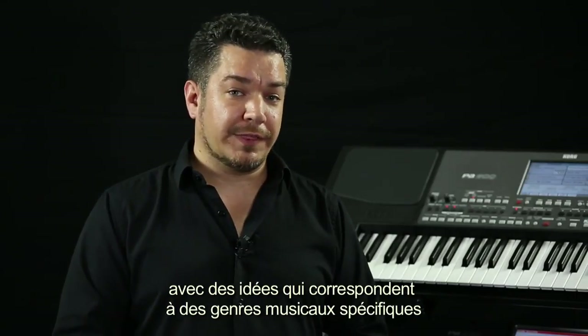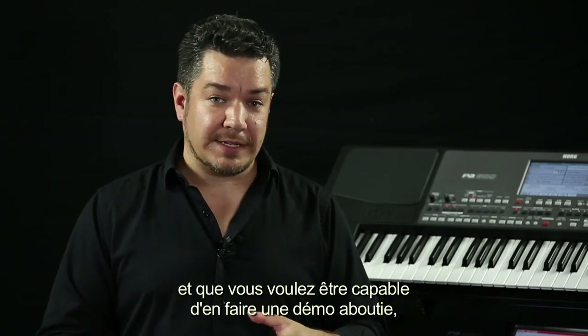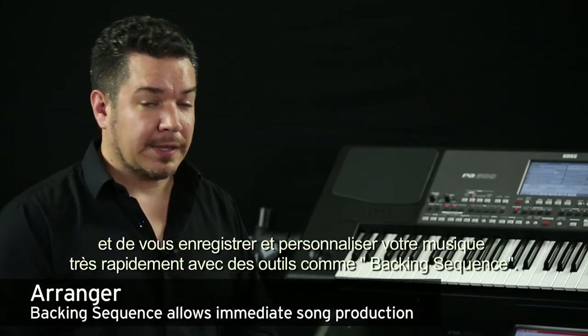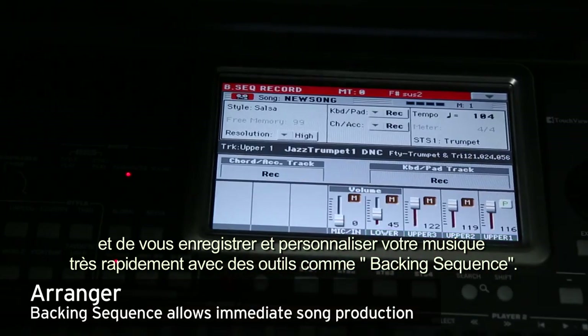If you're a singer-songwriter with ideas that fit into specific musical genres and you want to be able to turn those ideas into full demos, an arranger lets you play chords, turns them into a complete musical ensemble, and then lets you record and customize them very quickly with tools like backing sequence.